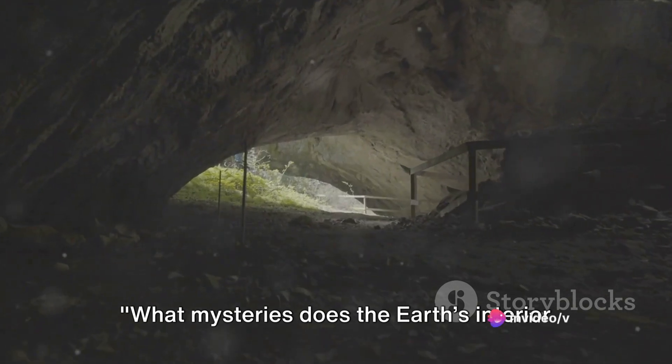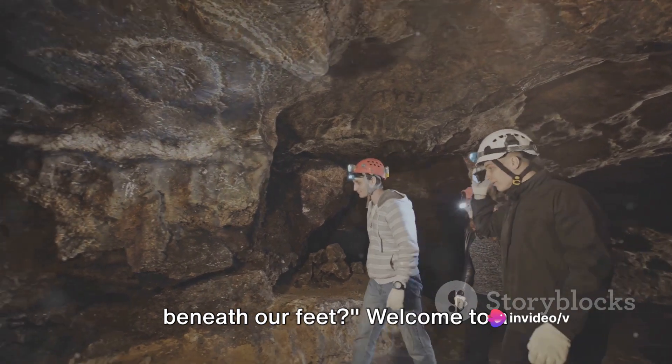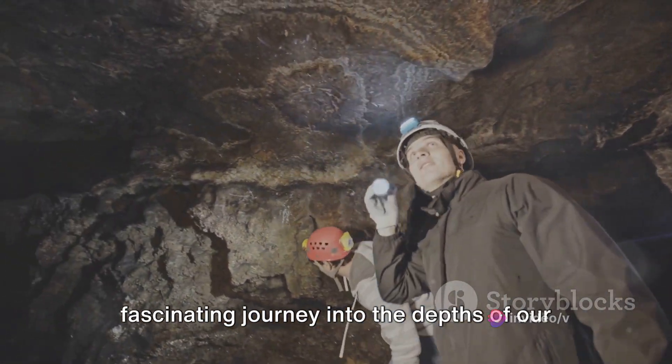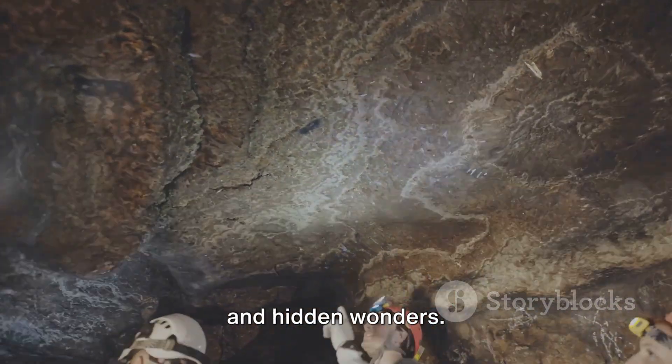What mysteries does the earth's interior hold? Could there be an ocean hidden beneath our feet? Welcome to a fascinating journey into the depths of our planet, a place of uncharted territories and hidden wonders.